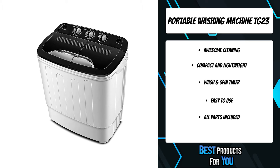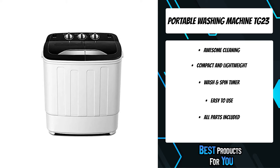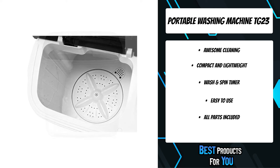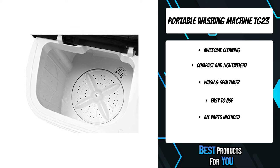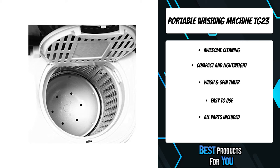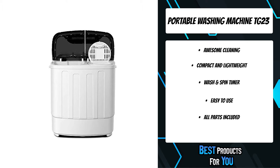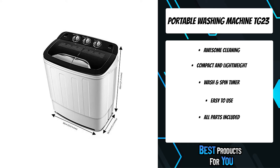The washing machine features both a washing tub and a spin tub, with a wash capacity of 7.9 pounds and a spin capacity of 4.4 pounds. Each tub has its own separate timers, and the wash tub has different wash modes. The durable, compact, and lightweight design — weighing only 24.2 pounds — means any campers or caravan owners will find this perfect for longer trips. With impressive performance and lightweight portability, this machine will save you time, money, and space.